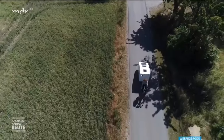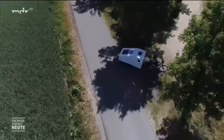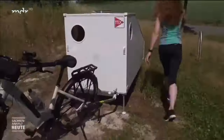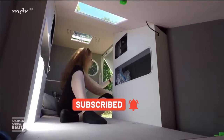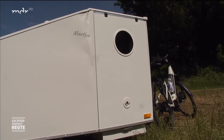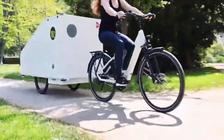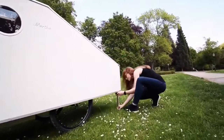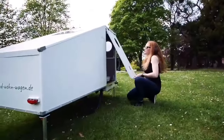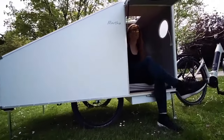In at number 5 is the Fahrrad Wohen Wägen Martha. This German-made camper is designed to be towed by a bicycle, making it an eco-friendly and sustainable way to travel. The Martha is made from a 3D aluminum frame, which makes it lightweight and durable. It has a comfortable sleeping area that can accommodate up to two people, as well as a small kitchenette with a sink and a stove. The camper also has a solar panel on the roof, which provides power for the lights and other electrical appliances. One of the most impressive features of the Martha is its maneuverability — it has a small turning radius and a rear-view camera to help the cyclist see what's behind them.